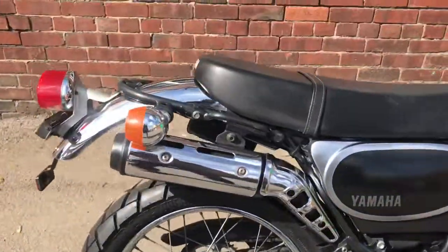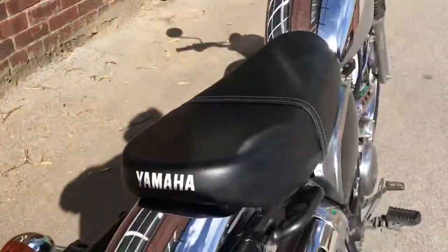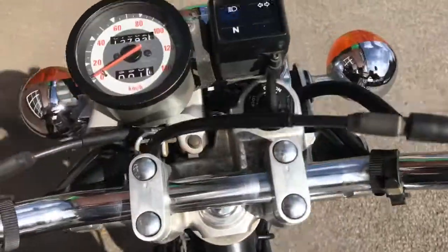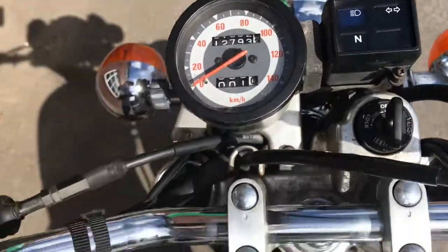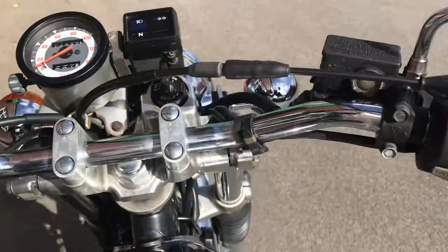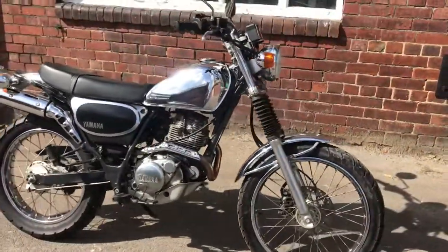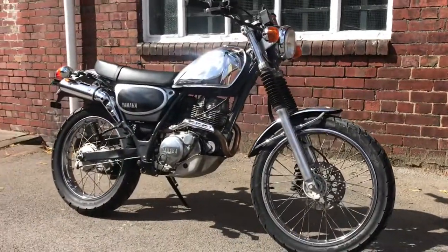Rear wheel is good as well. Yamaha seat, top of the tank — also lovely. 12,793 km, about 7,950 miles. The 1997 Yamaha Bronco Chrome Edition.